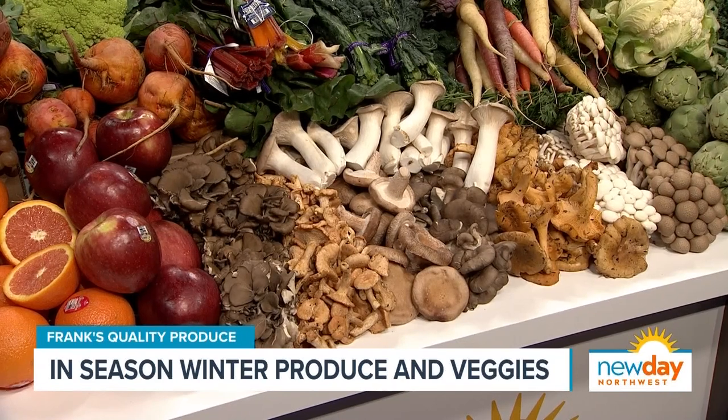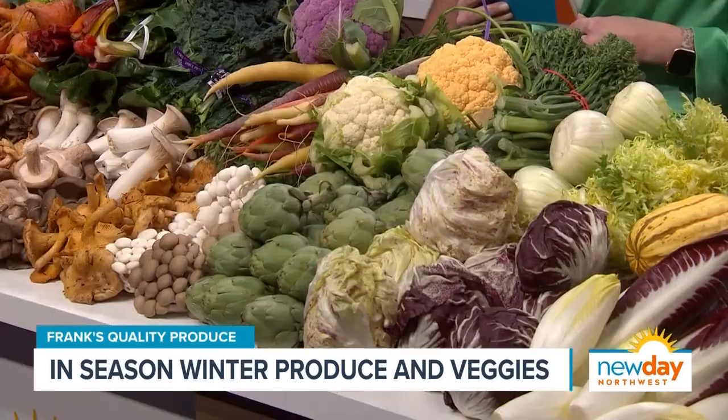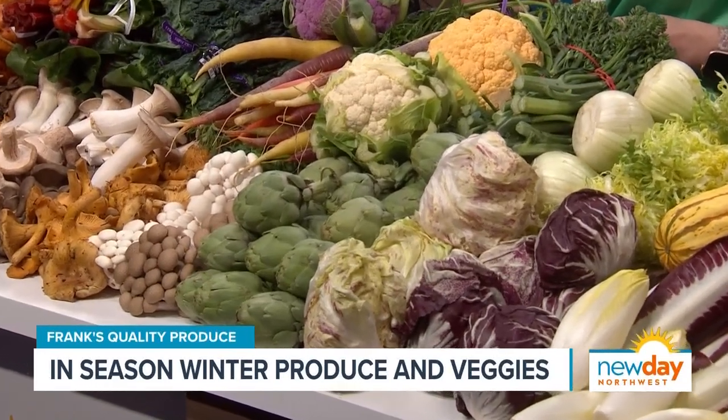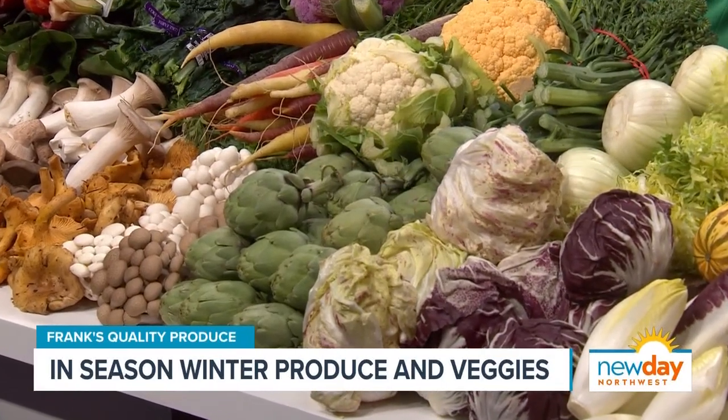Mushroom ragu is great right now. Baby artichokes are just beautiful. All kinds of the bitter greens — the chicories, the castrofranco radicchio and treviso, Belgian endive, things like that that you want to make nice beautiful salads with. What is this thing that looks like a pom-pom?